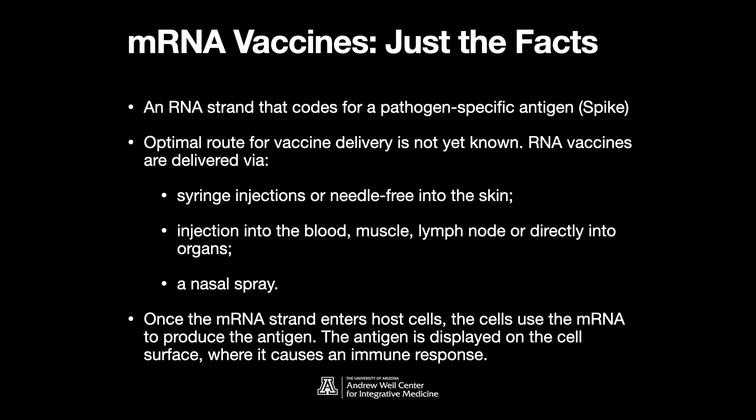Once the RNA enters the cells, the cells use this RNA to produce the antigen. Basically, it's just the blueprint. The antigen is then displayed on the cell surface, where it causes an immune response. We're injecting the blueprint in, and the host machinery factory is being used to make what we coded for — which is the spike protein. The cell treats it like any other cell surface protein and exports it to the surface.